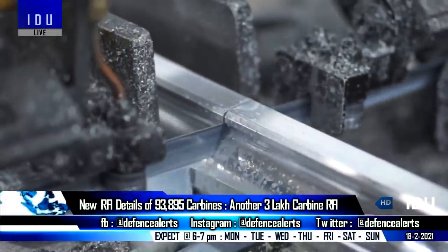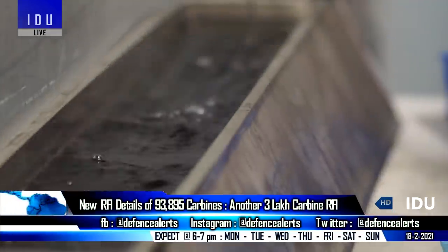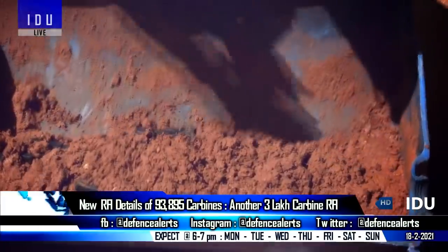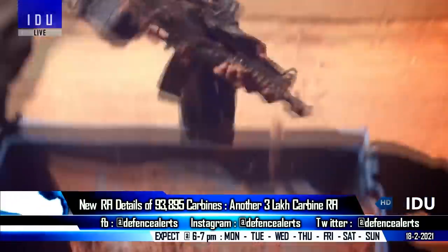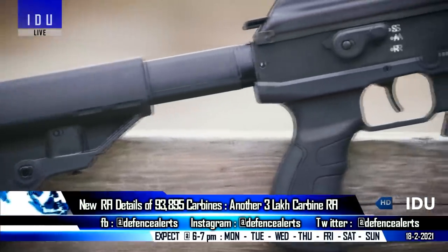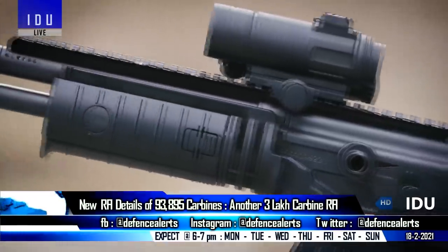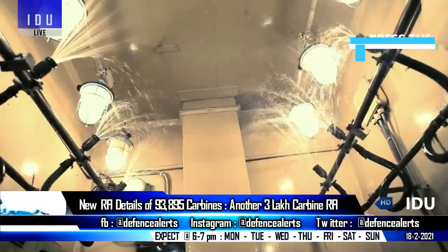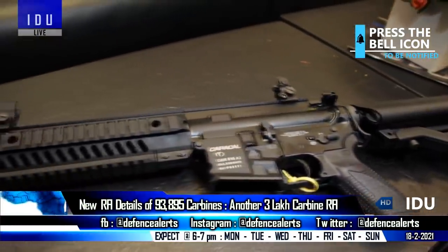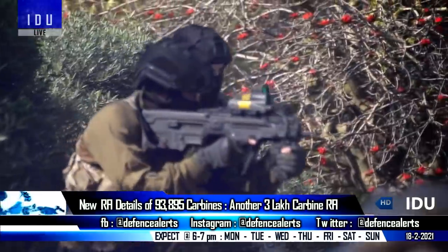The request for information for 93,895 close-quarter battle carbines worth over 110 million dollars requires the carbines to have an effective range of 200 meters. Their weight should not exceed 3.3 kilograms without magazines and accessories, must be 650 millimeters in foldable condition and 800 millimeters in extended condition, and must be capable of operating in extreme temperatures ranging between minus 20 degrees Celsius and over 45 degrees Celsius.